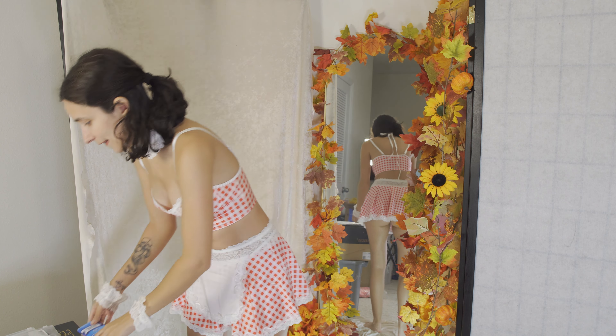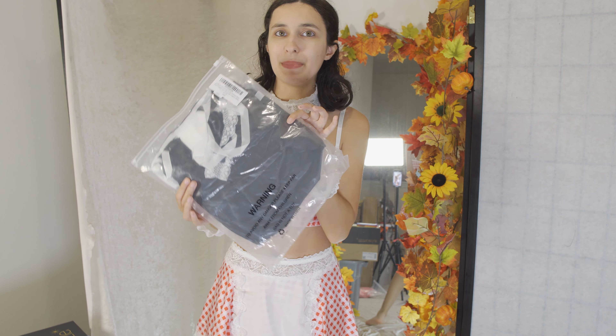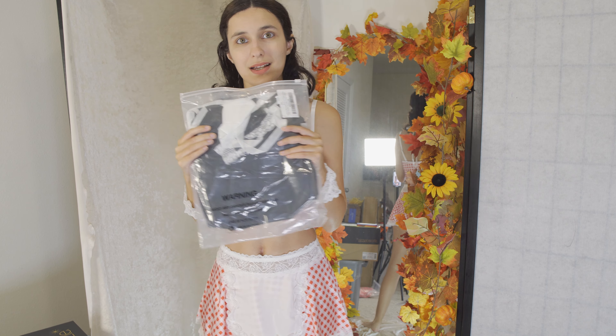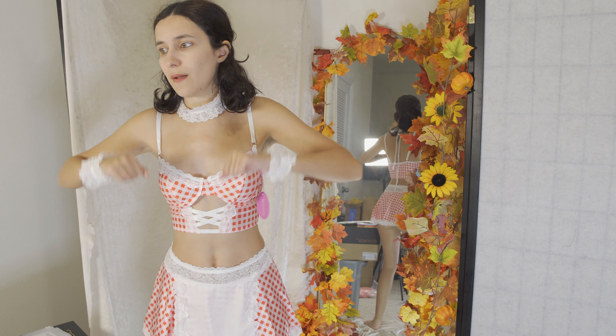I worried about the bow seeming a little loose, but when I pull on it, it's actually completely secure — so good quality once again. Comfortable and cute. Avidlove always does wonderful.